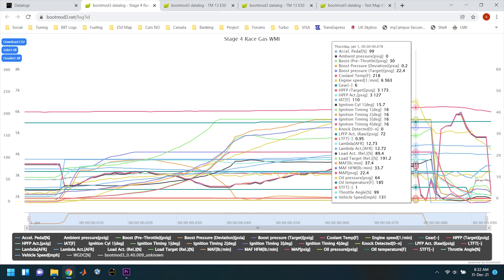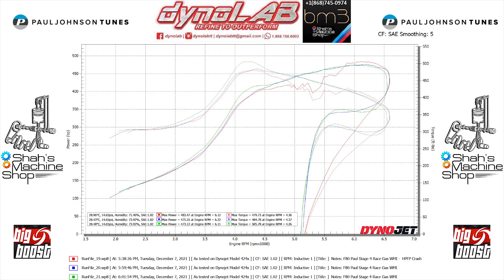We had to reduce the power a bit to compensate for the high-pressure fuel pump crashing. There are a couple of things we could do to improve the situation — we could drop the ethanol content, run more timing, a bit less boost, those sorts of things. But we really didn't have much time, as I had a flight the next day. So those were the initial results.